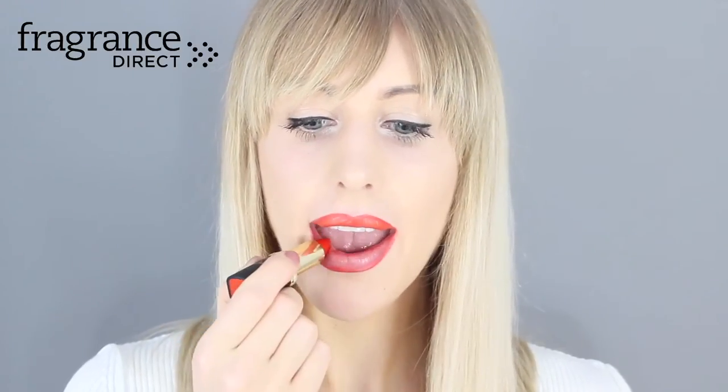Lipstick number five is L'Oréal Colour Riche Red in Doutson. This is pretty much similar to the MAC So Chic I just tried on, but slightly more affordable for anybody who's looking to spend a little bit less on their lipstick.